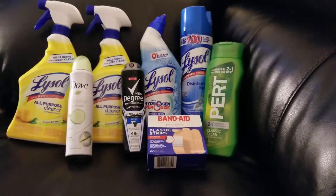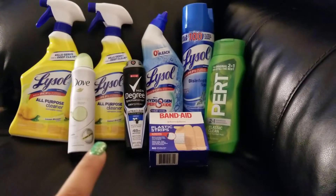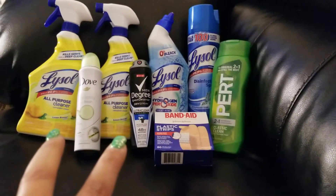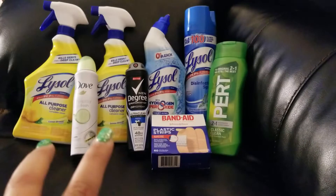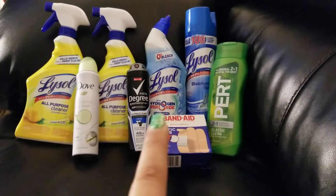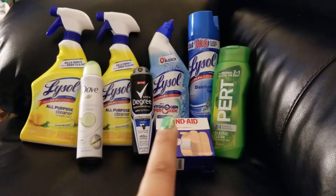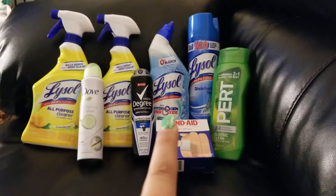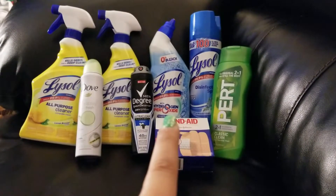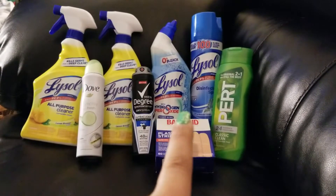I got the two Lysol trigger sprays, priced at $2 each, and I used two $0.50 paper coupons that came out in the 3/10 SmartSource. And then I got the Lysol Hydrogen Peroxide Toilet Bowl Cleaner, also priced at $2, and I had a $0.50 off coupon for that as well — also out of the 3/10 SmartSource.